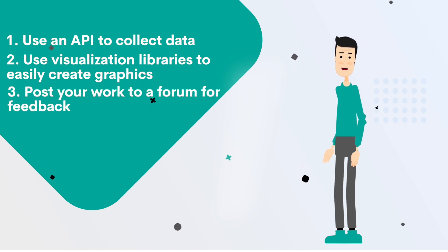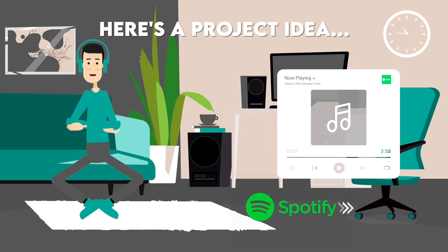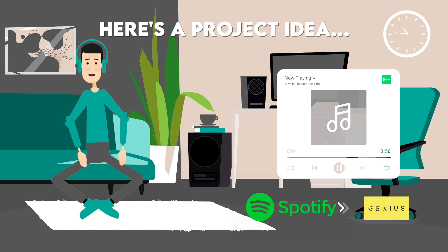Even the best data scientists can benefit from an extra set of eyes on their work. In this project, you'll use the Spotify API to get data about the top 10 most streamed songs. After that, go to the Genius API to join the songs with the lyrics. Now that you have your data, you can start doing some science.